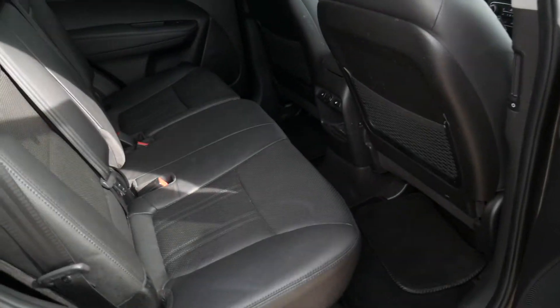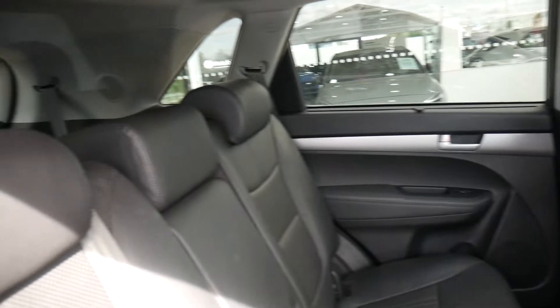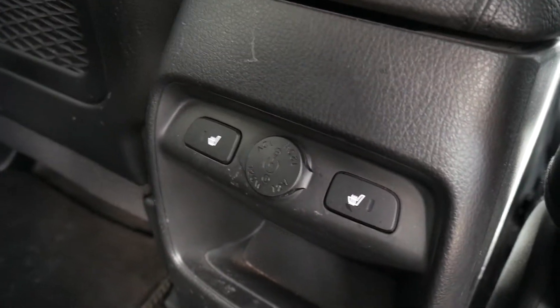It's got full leather upholstery, and as you can see, bags of leg and headroom. Three full seatbelts across the back and isofix fittings on the two outer seats. The two outer seats are also heated, with the controls on the centre console. Electric windows in the rear also, and a 40-20-40 split on the rear seats.